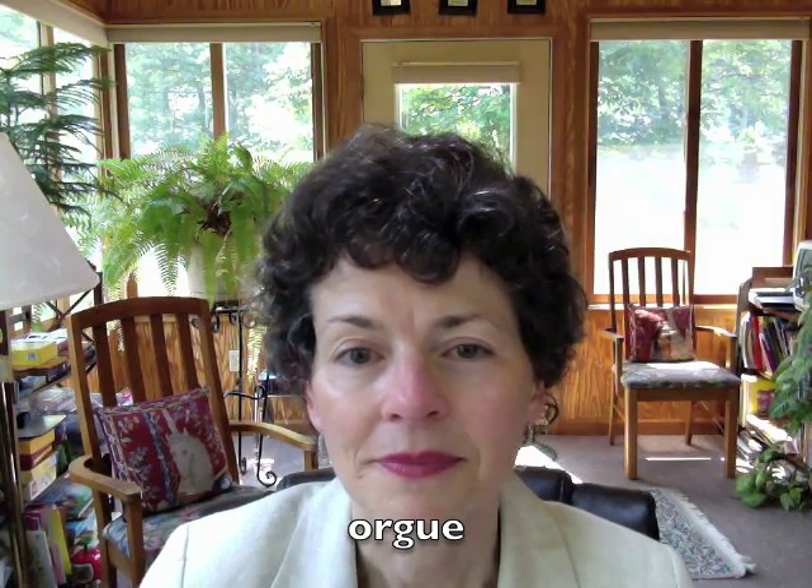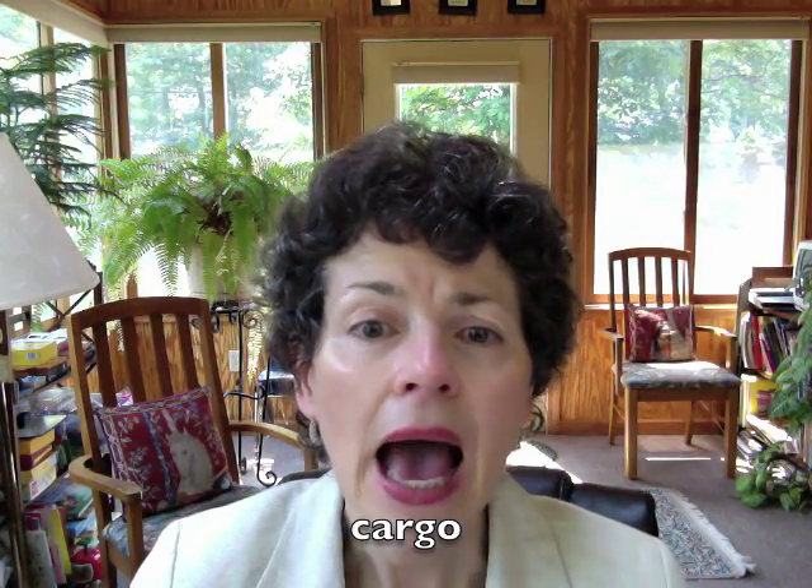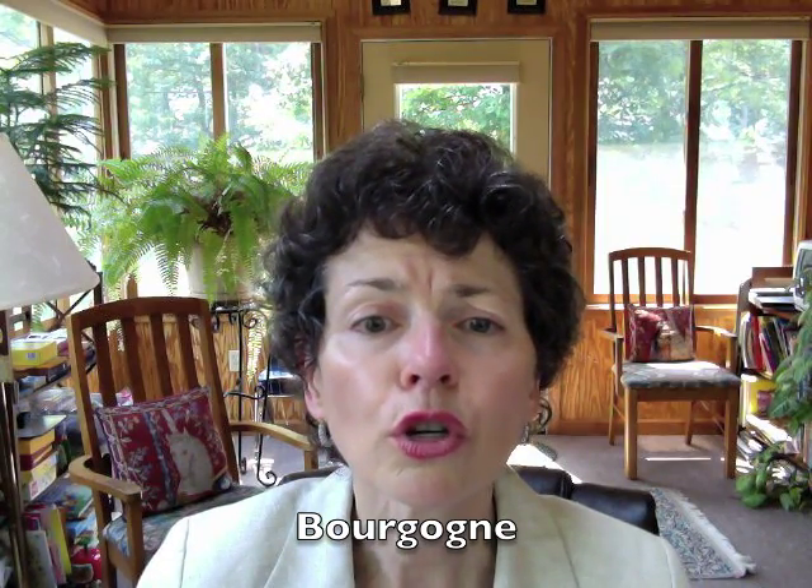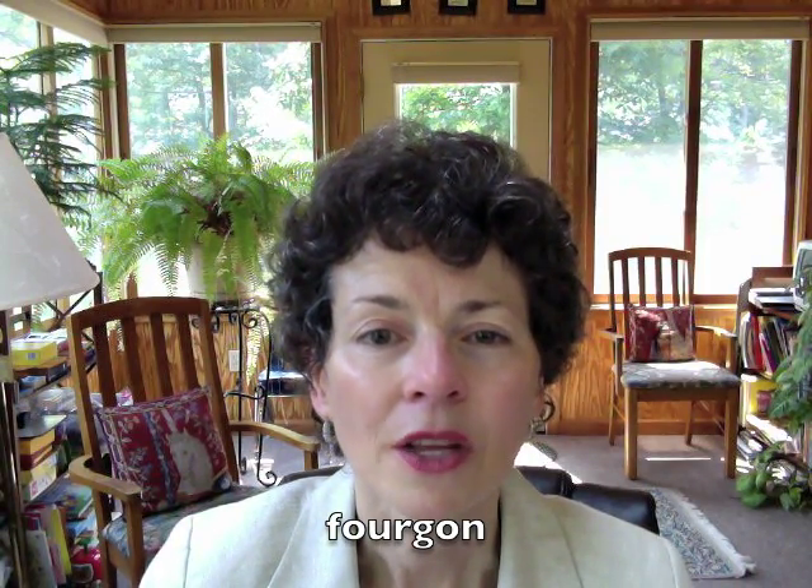And in the final group of words, the R will precede the G sound. Répétez, s'il vous plaît. Org. Cargo. Bourgogne. Très bien. Continuez votre bon travail et à la prochaine. Au revoir.